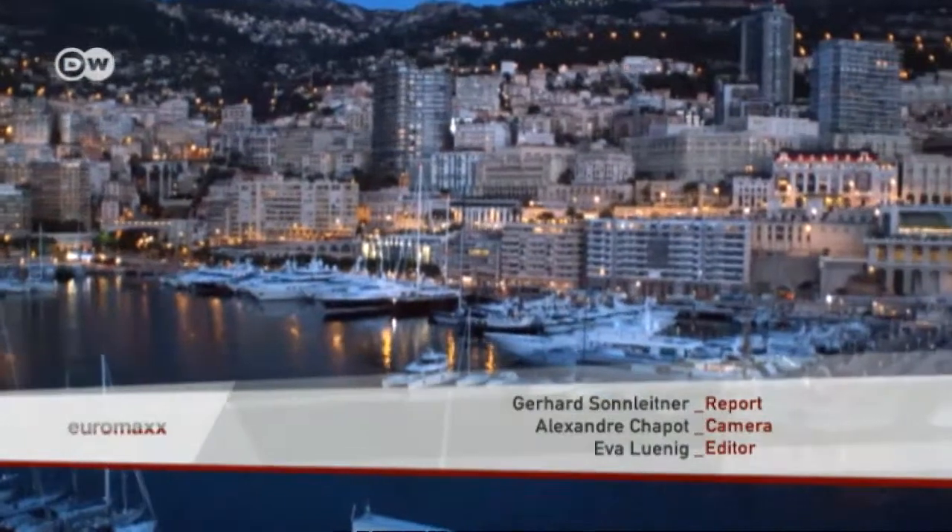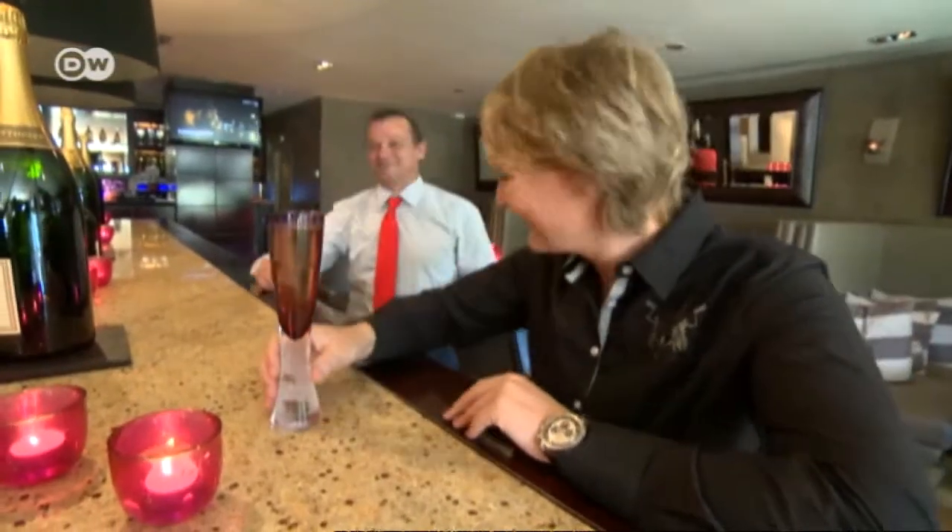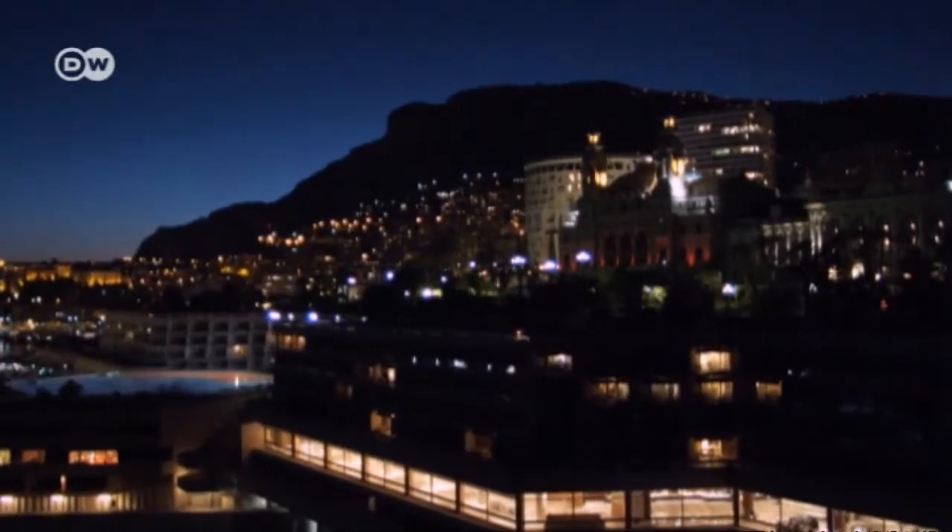In the bars and restaurants that line the course, the odds are pretty good at any time of year that you'll meet a star race car driver — because, not surprisingly, many of them live in Monaco.